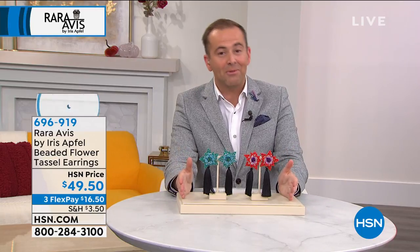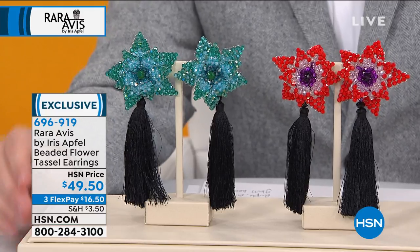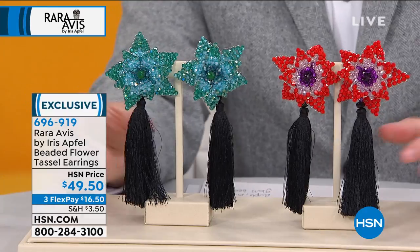Welcome to the accessory collection. This is something that was safe for us. Showcasing for the very first time today her brand new beaded flower tassel earrings. I have a couple hundred in each color option. There's the blue green that you see Amanda wearing and we have our pink purple.